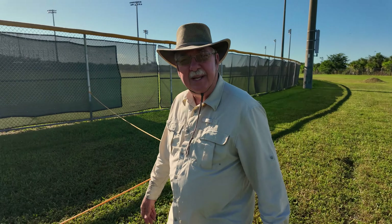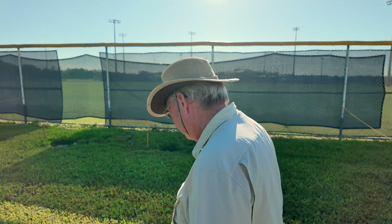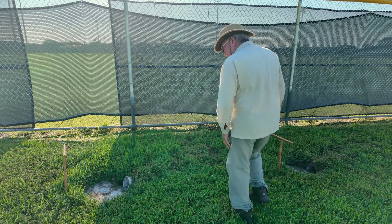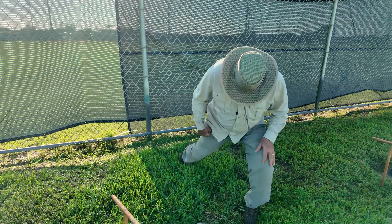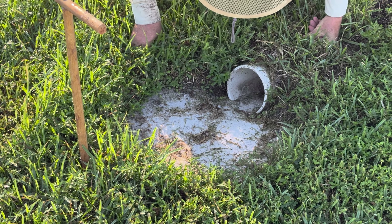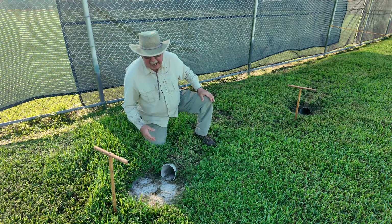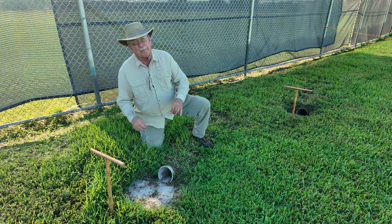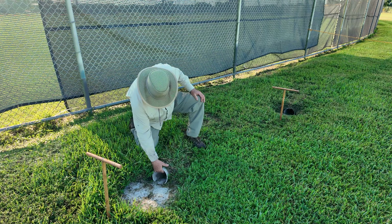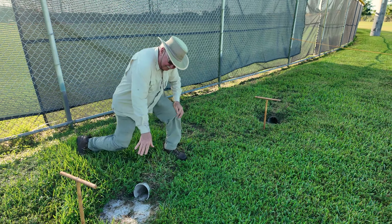We're at the second pair of mitigation burrows. We're going to check to see if the owls have visited these two. Again, we look for footprints — owl prints. I don't see owl prints. I don't see any signs of prey. Occasionally you may find owl pellets if they've been here and regurgitated them. There's no sign of that, and there's no black dirt dug out onto the white sand. So the owls haven't visited this site.